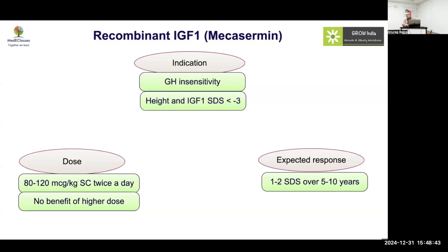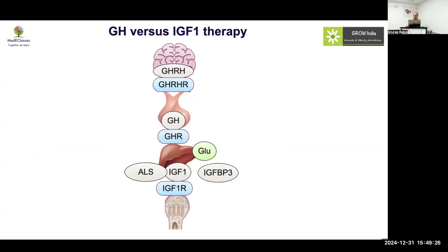The expected response with recombinant IGF-1 is 1 to 2 SDS over 5 to 10 years. With growth hormone, in the first year there is around 10 to 12 cm rise in height, and subsequently 8 to 10 cm, with 1.5 SDS gain in the first 2 years. If a normal child increases by 6 cm and you get 12 cm, that's plus 6 cm, roughly 1 SDS. With IGF-1 you are getting 1.5 SDS in 5 to 10 years versus 1.5 SDS in 2 years with GH, which tells us that IGF-1 treatment is less efficacious.